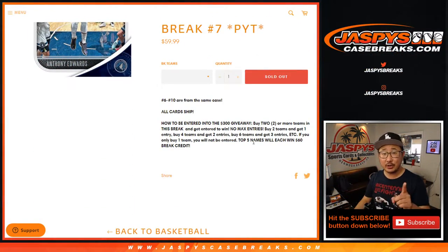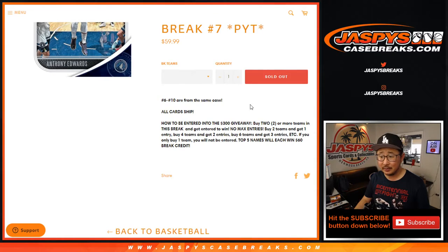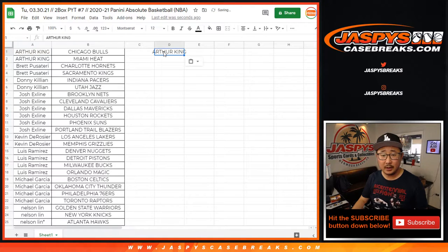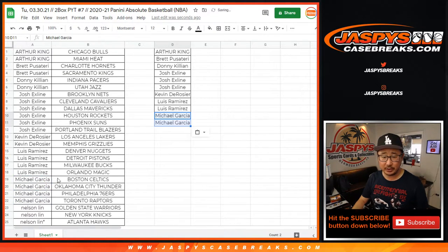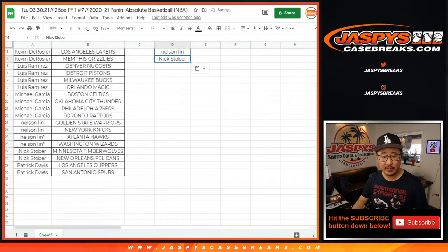So if you bought at least two teams you'll get one entry; four teams, two entries — so on and so forth. Top five get $60 of break credit each, and if you have multiple entries, yes, you can win more. Arthur gets two teams — that's an entry. Brett gets two — that's an entry. Donnie with two — that's an entry. The X-Line with six teams — that's three entries. Kevin with two — that's an entry. Luis with four — that's two entries. Michael Garcia with four — that's two entries. Nelson with four — that's two entries. Nick Stover with a team — that's an entry. Patrick Davis with a team — that's an entry.